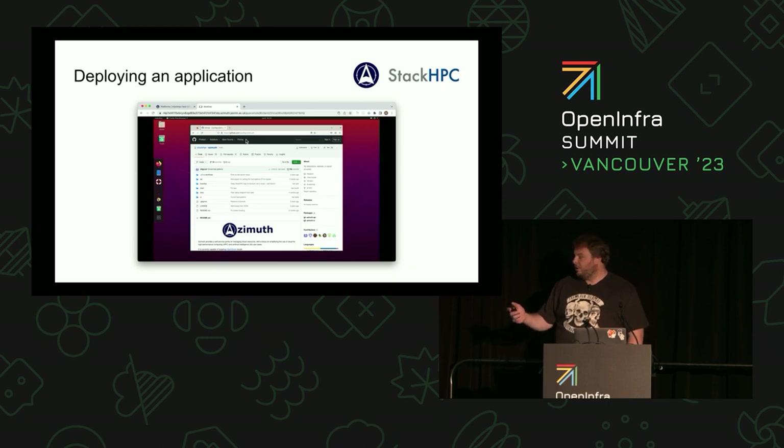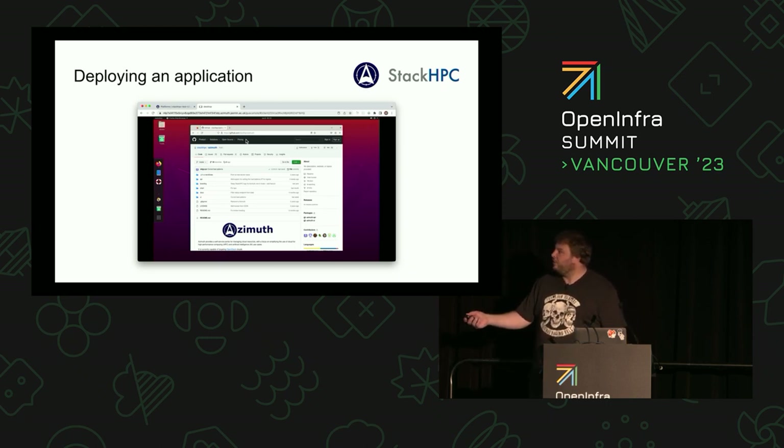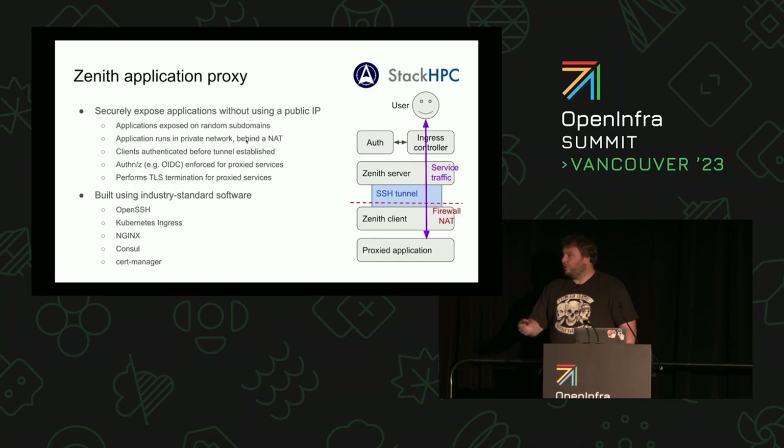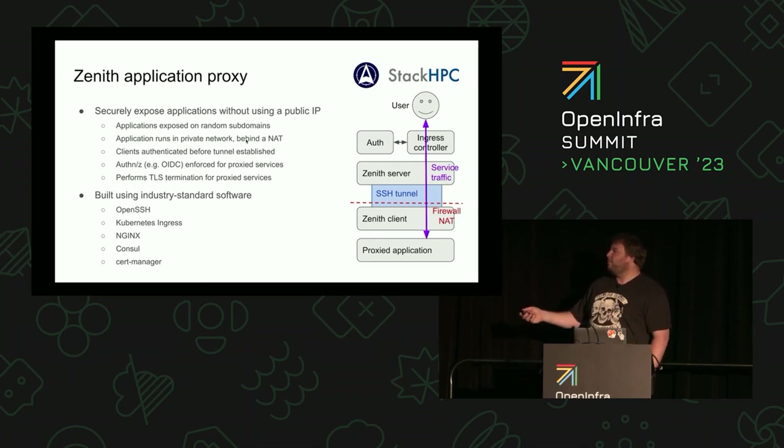Up here we have a random domain — this is how we're exposing applications to users. We have an application proxy that is tunneling, so we don't consume any floating IPs to do any of this. The applications punch out and get assigned one of these domains, with traffic going back down to the application. That's what the Zenith application proxy does.